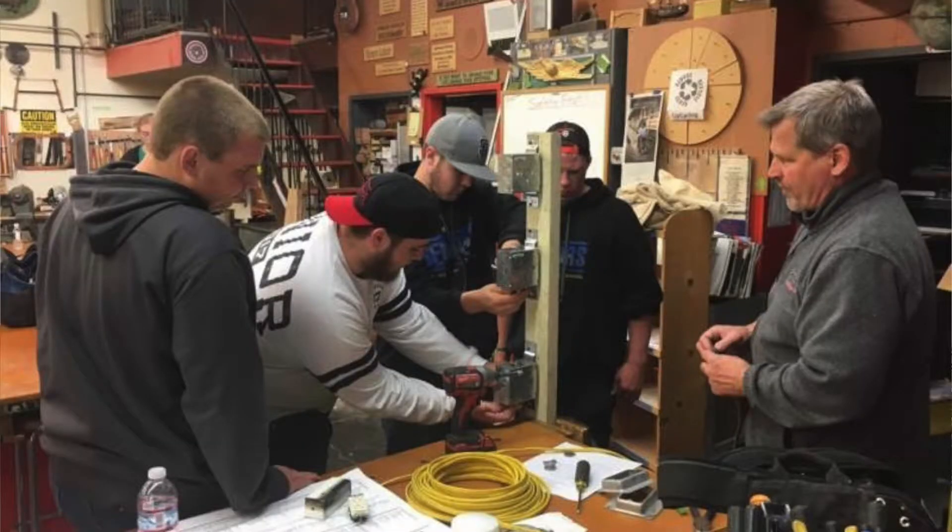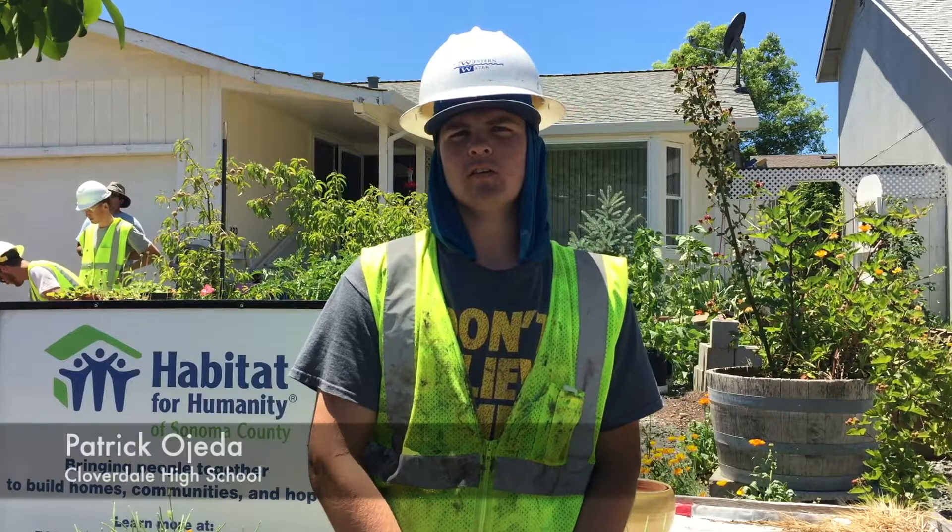Construction Corps is a program for our seniors to learn different construction trades. We had different trades people come in — electrical, plumbing, heavy equipment — to share what they experience, what every day is like, and what they did to get to that position.